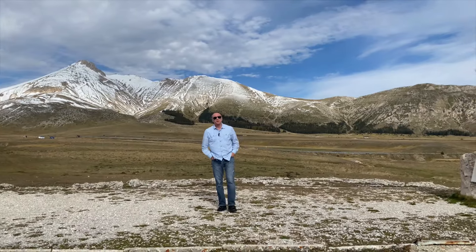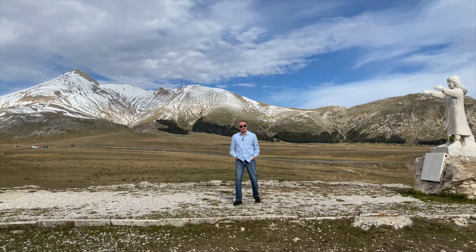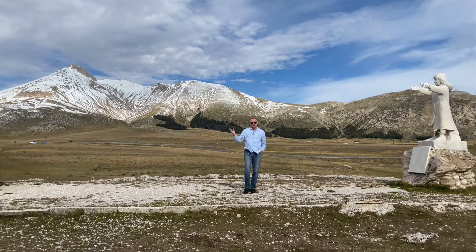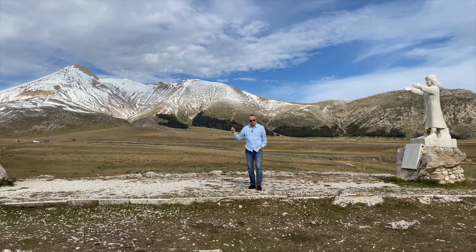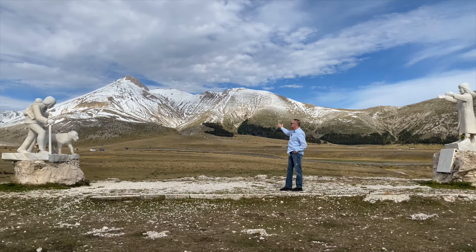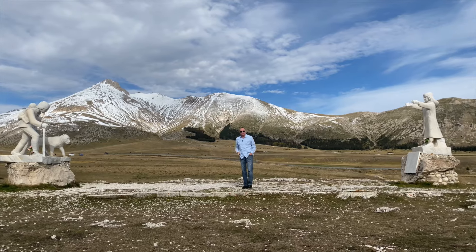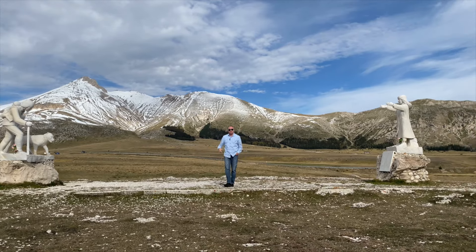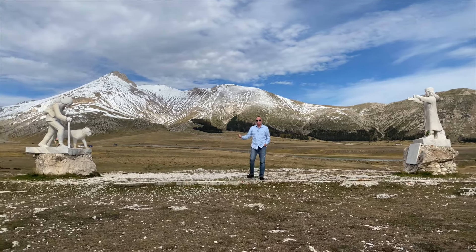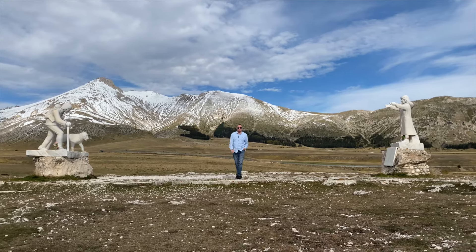That was our visit to Campo Imperatore in L'Aquila, Abruzzo. It was a wonderful drive — actually a little bit scary — but well worth it. Don't come up here during the winter; summer is very busy but the view of the mountains with fresh snowfall beginning the season is great. If you enjoyed this video, give us a thumbs up, share it with your friends, follow us on Facebook and Instagram, and leave your comments below.